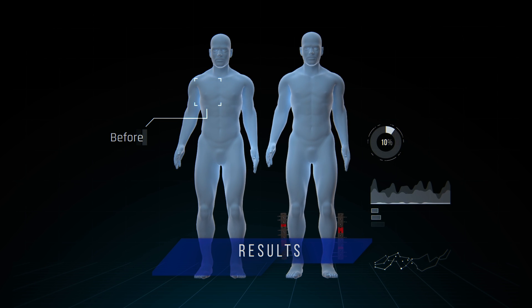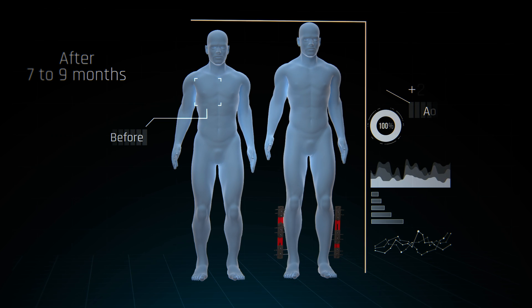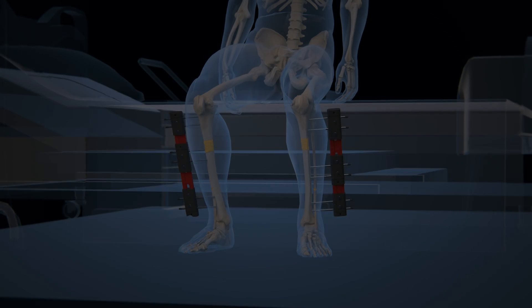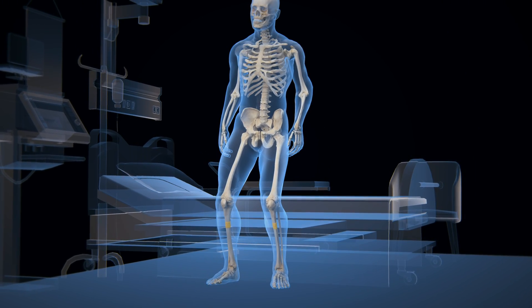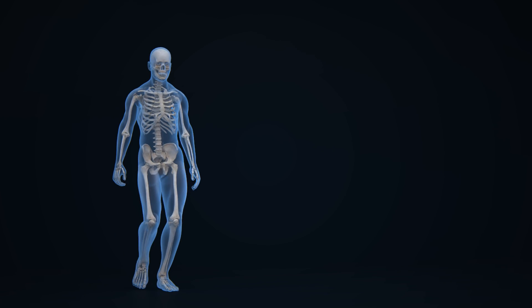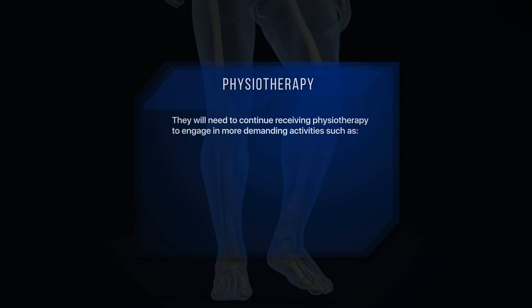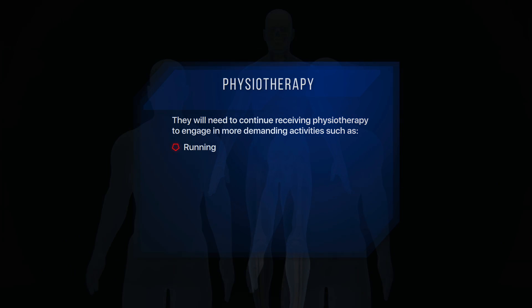After seven to nine months, a person can gain an increase in height of up to seven centimeters. Upon device removal — whether option one or two — the person will be able to apply force and pressure to the intervened bone structure without assistance, gradually strengthening the new bone tissue. However, they will need to continue receiving physiotherapy to engage in more demanding activities such as running, dancing, and lifting weights.